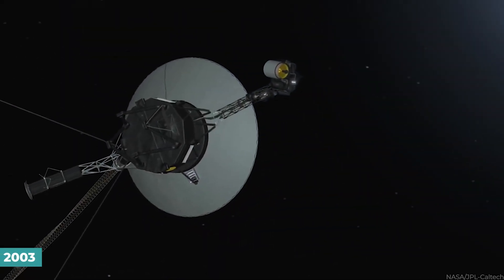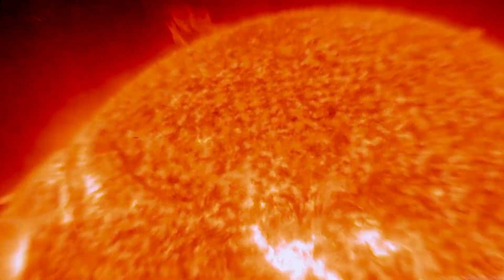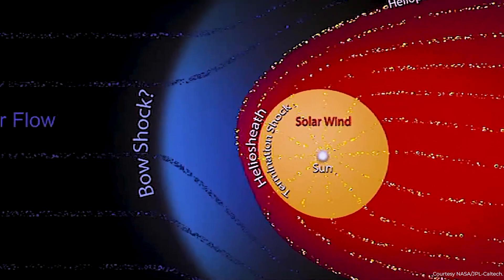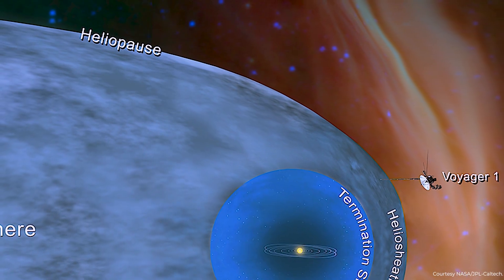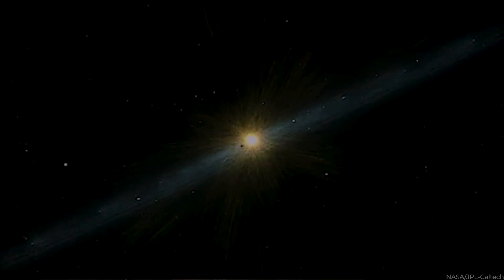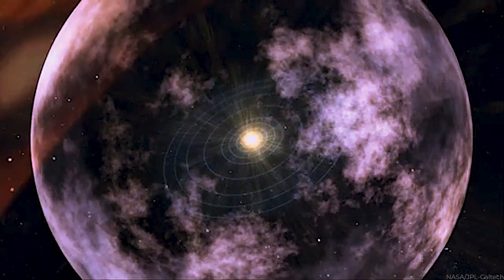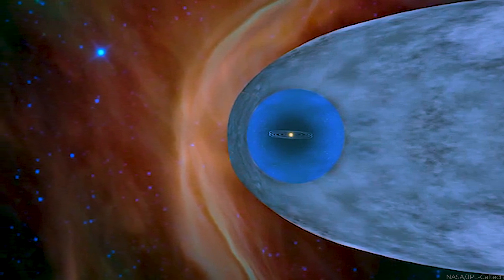It wasn't until 2003 when Voyager 1 turned off its camera that scientists started to wonder whether the spacecraft had reached the point in the solar system when solar winds approach subsonic speeds, known as the termination shock, which occurs immediately before an object reaches interstellar space. This was difficult to establish since the solar wind detector had been inactive since 1990. Ed Stone, the Voyager program's project scientist, gave compelling evidence in late 2004 that Voyager 1 had passed the termination shock and was in the heliosheath, the first layer of the heliosphere that must be traversed to reach interstellar space, thereby making history as the first human-made object to go past the heliopause. Voyager 1's progress contributed to the discovery that the heliosheath was not smooth but featured giant bubbles as big as a single astronomical unit, assumed to be created by the interaction of solar wind with the interstellar medium.